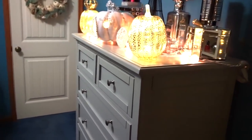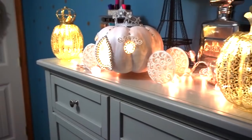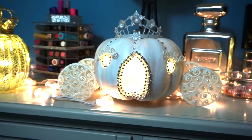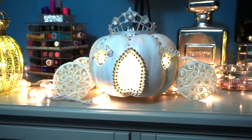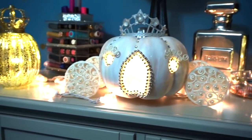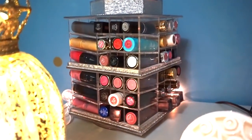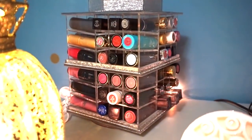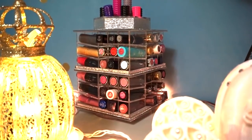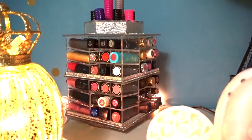As you come in here, you can see the dresser. On top are some lipsticks as well as some fall decor. I did make this little pumpkin — I think it turned out so cute. It's supposed to be like a Cinderella coach. Some people have said it looks like Stitch, but I think it looks like a Cinderella coach. And back behind here are some lipstick products on this little tower. I purchased it off of Poshmark. These came out a long time ago and were like $99 — I was not about to pay that much for a lipstick tower — so I waited and got mine on sale.